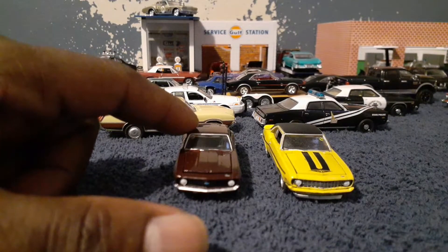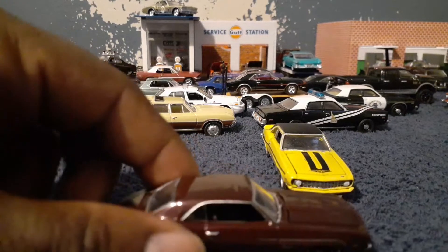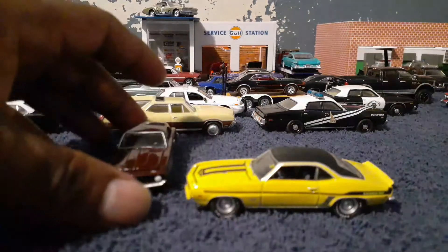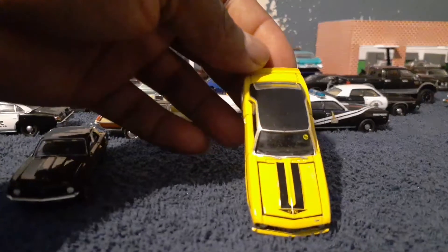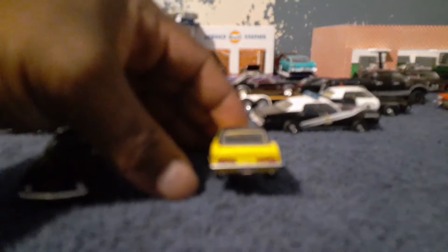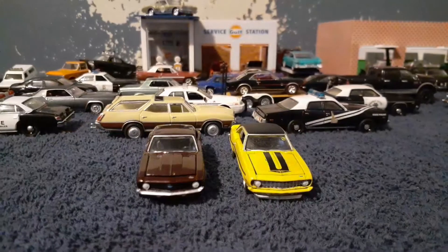When he got the cars, they were in stock condition. When he put his style to it, he put his decals on it — as you can see, got the Yenko on the side of the car with the black stripe, got the Yenko on the hood, and I think on the back of the car too. So now I have three COPO Camaros.